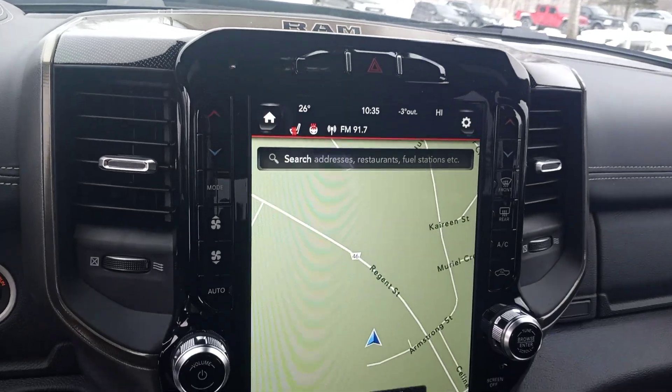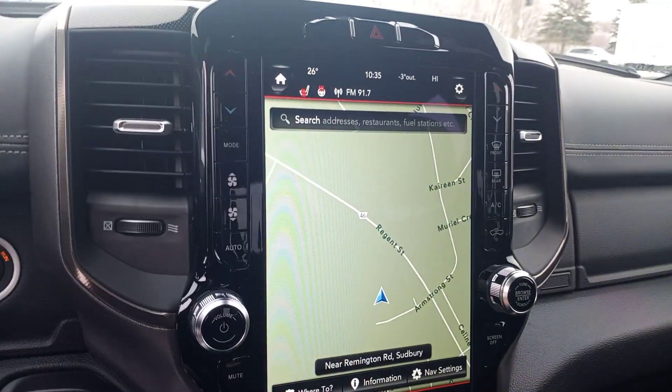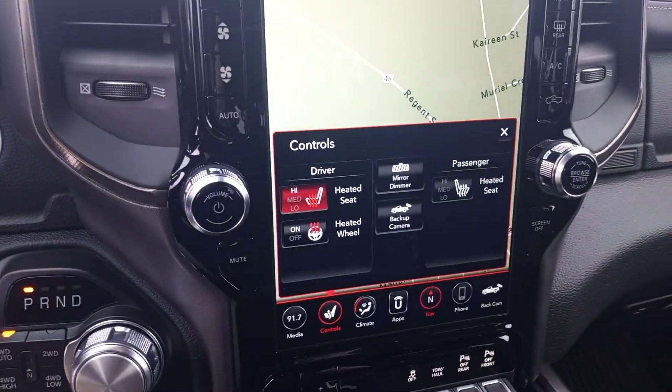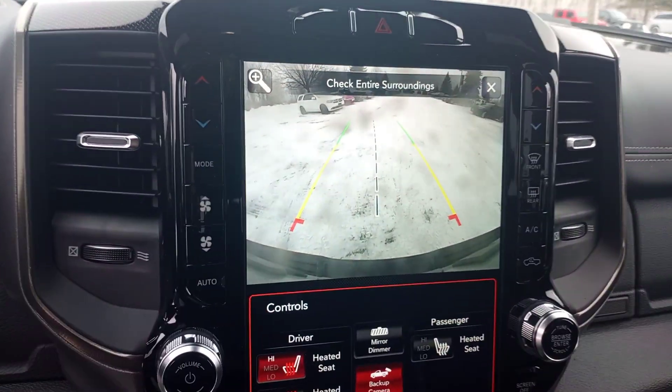Jump inside — we've got our 12-inch display with navigation, heated seats, heated steering wheel, and a backup camera.